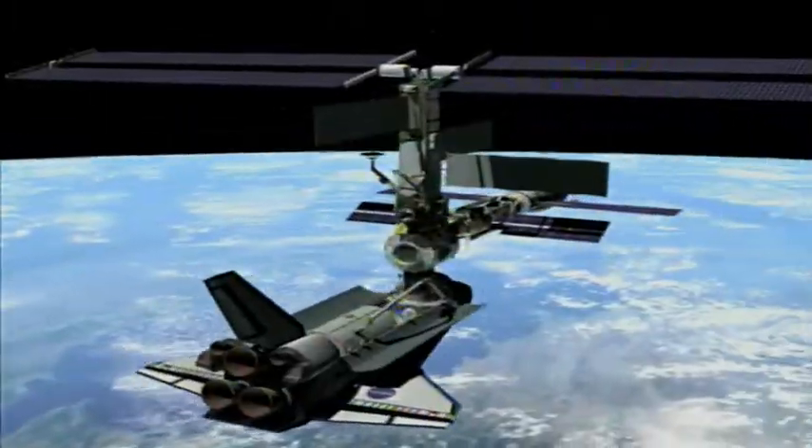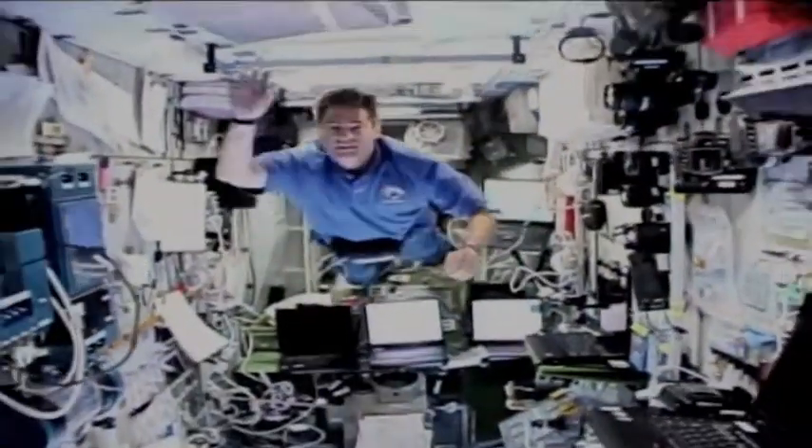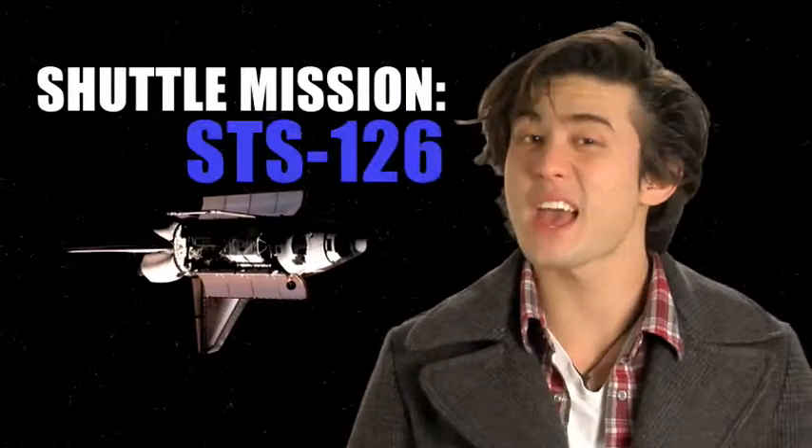Home improvement has risen to new heights on the International Space Station. Meet one of the astronauts who helped with the update. True tales from Endeavour, shuttle mission STS-126 and the International Space Station, next on Real World.